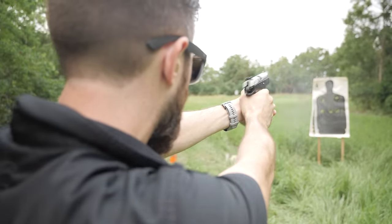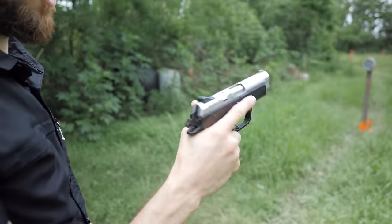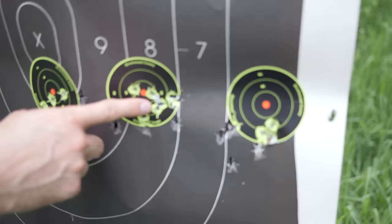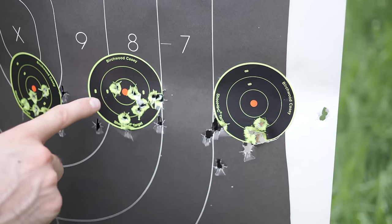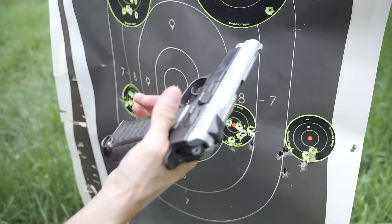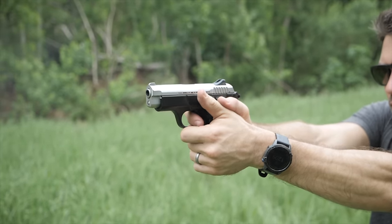Ryan, why do you hate the old school Cherokee? Mainly just this lanyard loop — take it off and I think I'll be fine with it. It just really digs your hands. Looking at the targets, Ryan shot the Gen 1 slightly better overall, though he shot the newest gen pretty close. Ryan liked the Gen 3 better with its finger grooves and more modern look, but it has a heavier six-pound trigger. I shot the Gen 3 slightly better; I like the finger-grooveless grip and the synthwave aesthetic of the Gen 1.